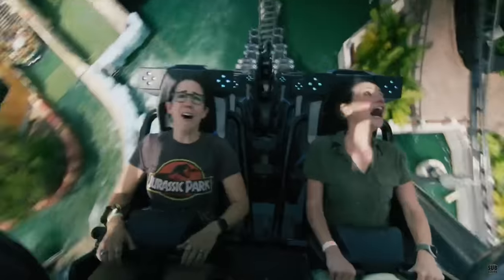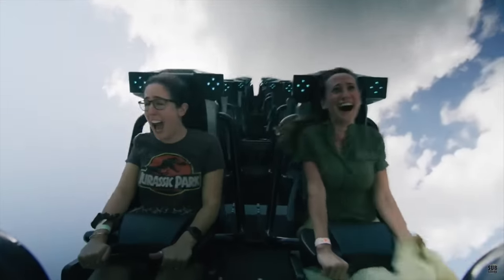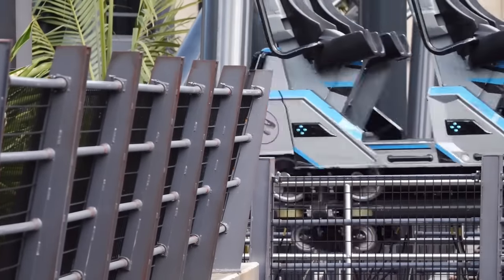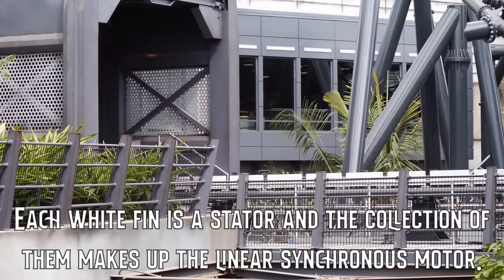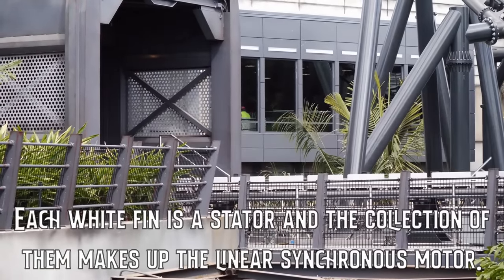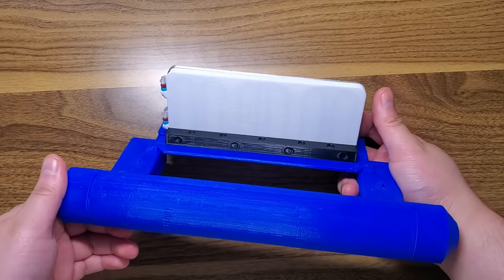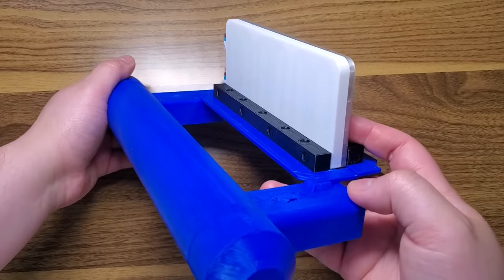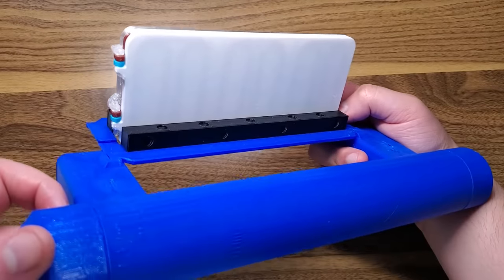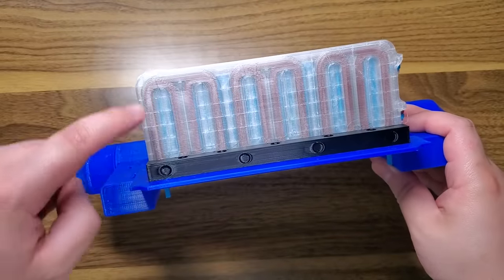To launch riders, Velocicoaster does not use drive tires, a cable pull launch, or a lift system. Like Hagrid's, the ride uses white fins called Linear Synchronous Motor Stators, designed by InDriveTec — short for Innovative Drive Technologies. For this explanation, I've created a model of a Linear Synchronous Motor Stator inspired by the design used on Velocicoaster and other rides, and you can find the link to this model below and print it out.